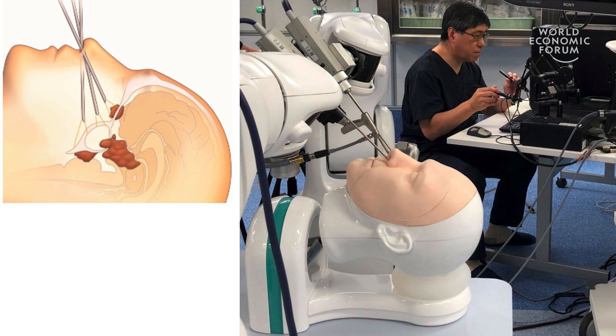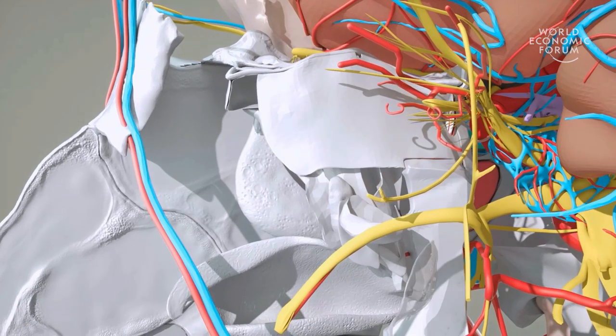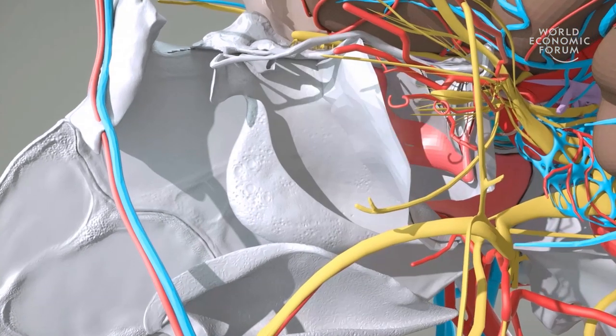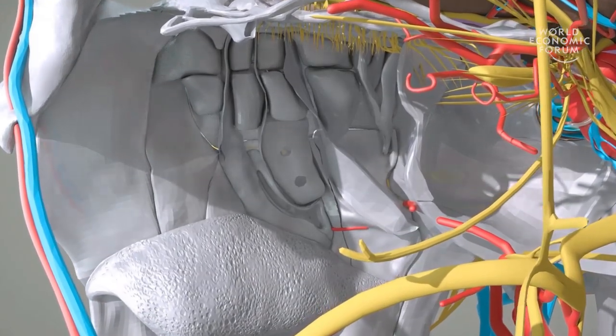This is our new surgical robot for endonasal brain surgery. No animal has a human nose, so the development of this robot was impossible without developing the hyper-realistic human head model. This hyper-realistic human head model was developed using a computer graphics model, and we developed it with neurosurgeons. We are very proud to say that this data should be the most accurate and precise head model in the world.